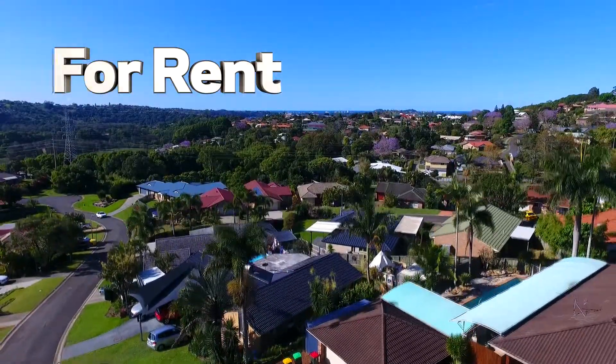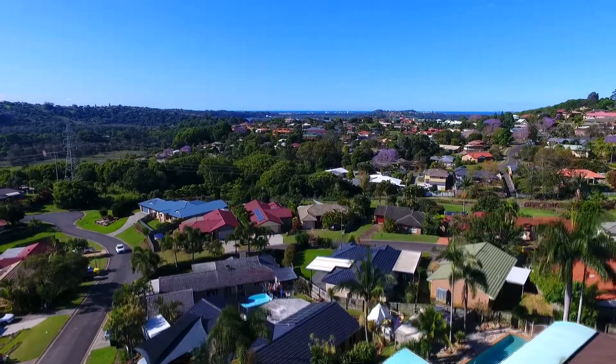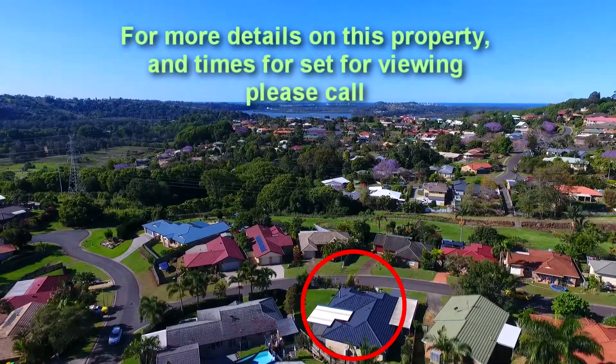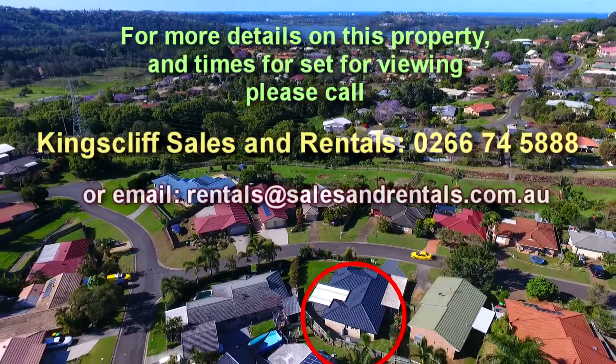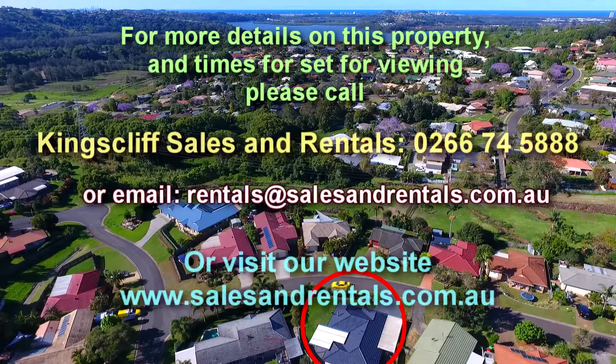If you're interested in viewing this property, please call Kings Sales and Rentals on 0266 745 888, email rentals@salesandrentals.com.au, or visit our website for more photos and information at salesandrentals.com.au.